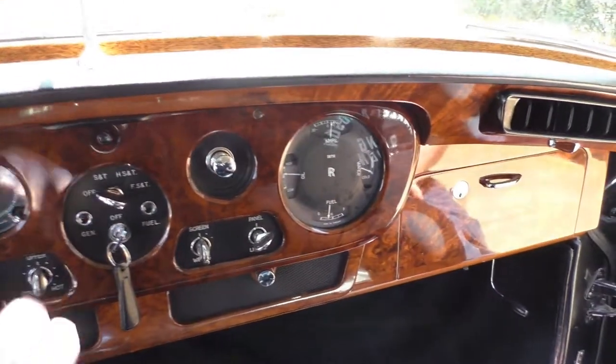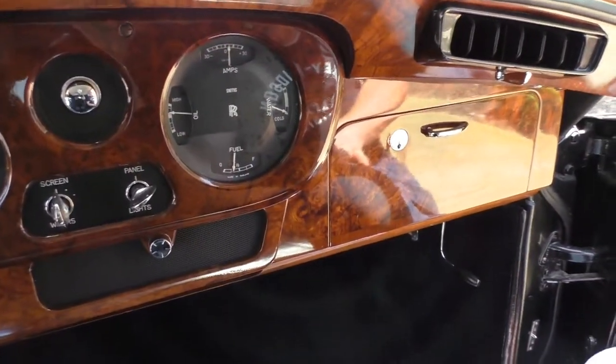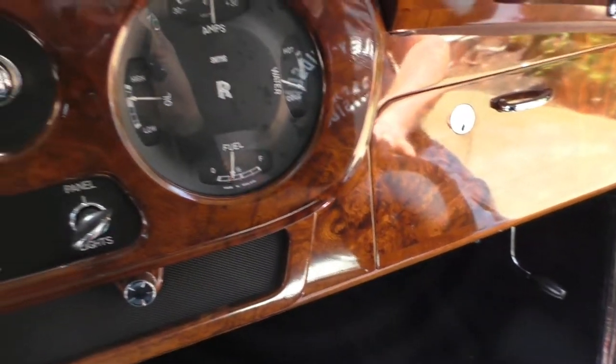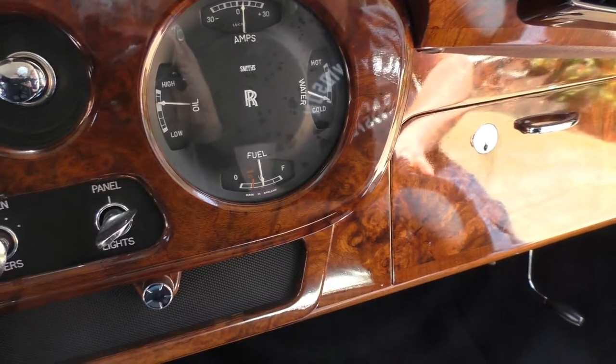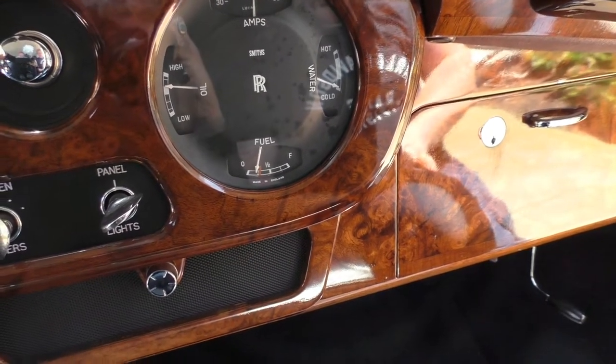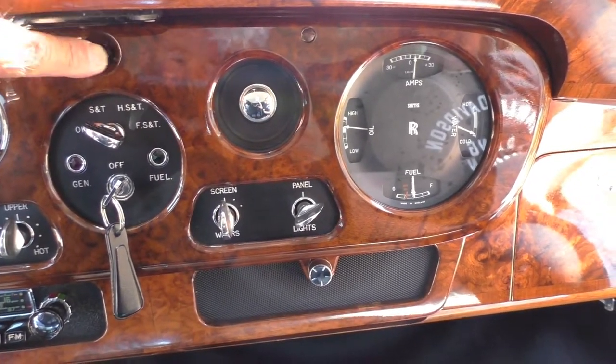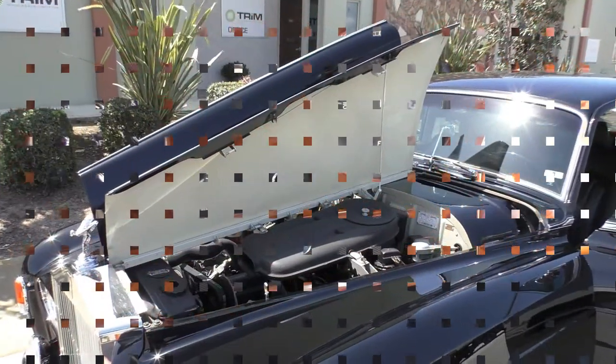There's a little button in the dash — when you press it, you can see the fuel gauge change. This button actually tells you how much oil is in the oil tank on the car. You can see where the difference shows.